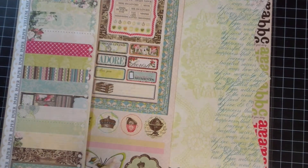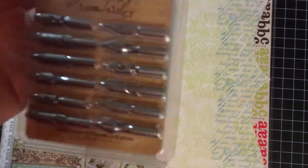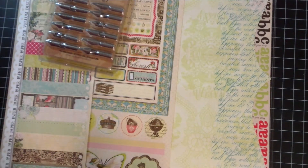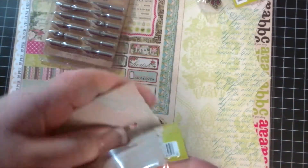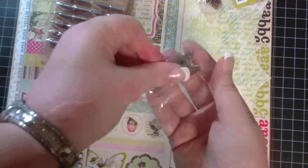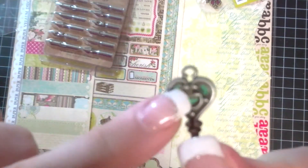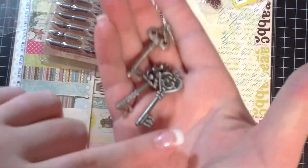I also picked up some of the Tim Holtz pen nibs. I've been having a hard time finding them, so I picked up some of them. I picked up these really cute keys, and I got them in two colors — antique gold and antique silver. These ones are the antique silver. Let me take these out, because I haven't seen them out of the container yet either. They have like little epoxy color in there. This one has a gem. It comes three in a pack. It's really cute.